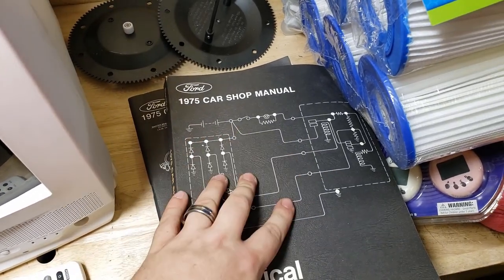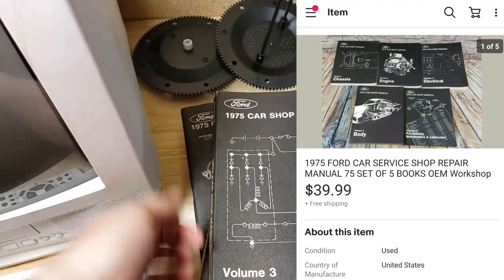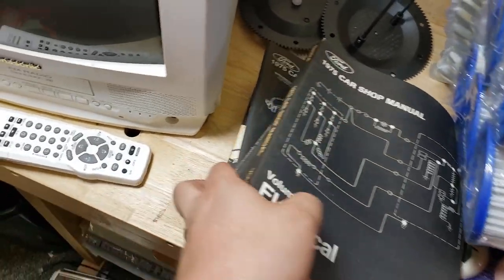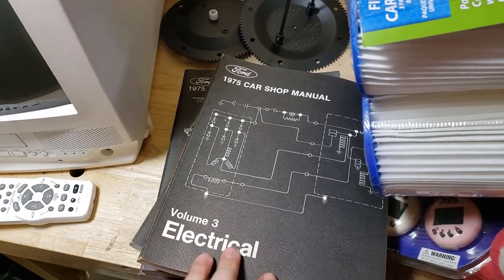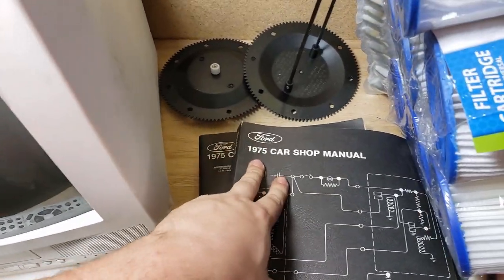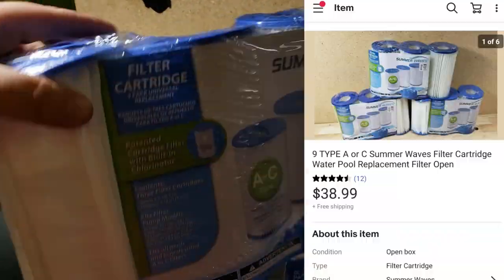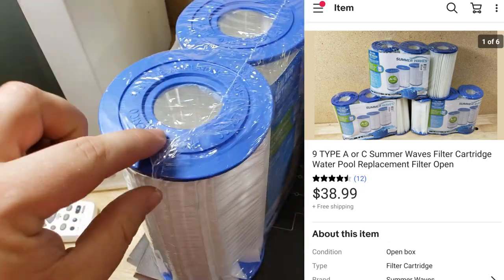Five 1975 Ford car shop manuals — electrical, engine, chassis, bodies, and maintenance and lubrication. This set sold for $40 shipped. Not that desirable — if it had been the 1975 truck version it probably would have gone for around $100, but the car one went for $40 shipped.